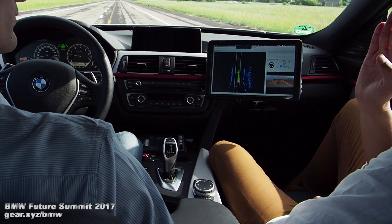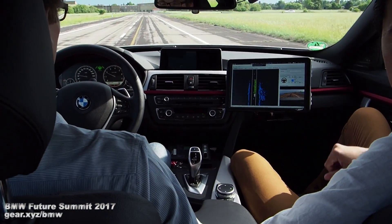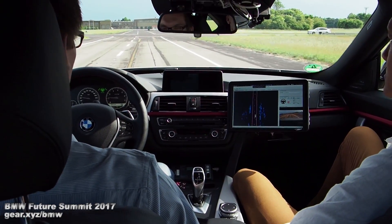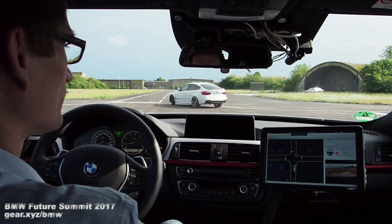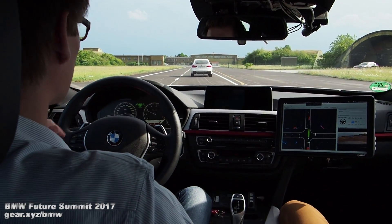How would the car have known that we wanted to go this route versus taking that right back there? It's basically the navigational path that we programmed in — so it still has to be pre-programmed. You have to say where you want to go, and then we take a route. Now at this junction there is another vehicle coming from the right which also has the right of way — we let this vehicle pass, then follow it.